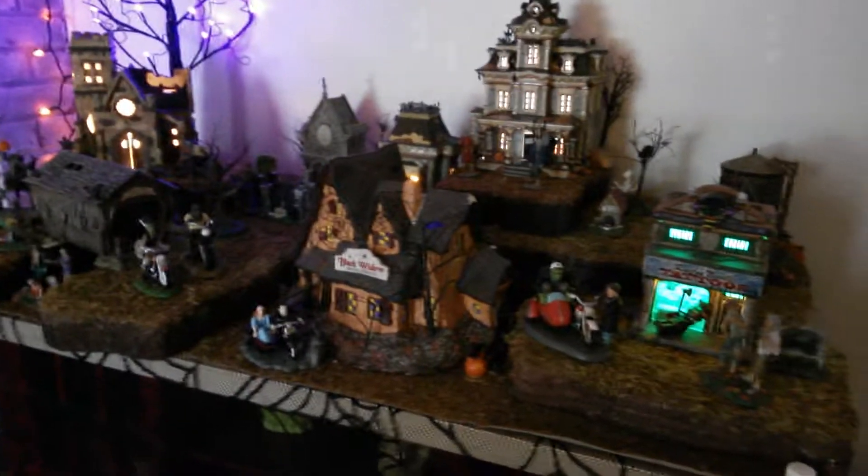One of my favorites is this guy right here, which is Sam Hain — that is Department 56. We picked up the haunted church at a store for 50% off last year. Becca also picked up this lighted LED Halloween tree, and I didn't really think it was going to fit, but it actually turned out pretty cool in the background.